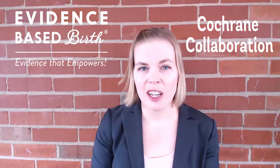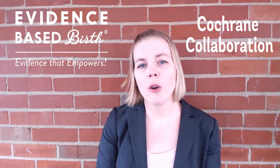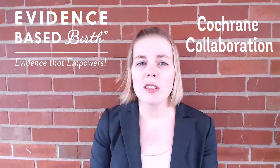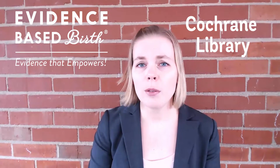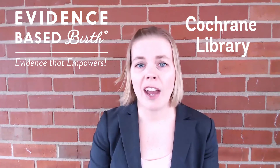The Cochrane Collaboration is an international non-profit organization whose mission is to make sure that up-to-date, accurate information about the effects of healthcare interventions are available worldwide. Although most people have to pay for the full-text articles, the summaries of their articles are free to the public, and some countries even have national subscriptions to the Cochrane Library, where anybody who lives there can have access to the full-text articles for free.